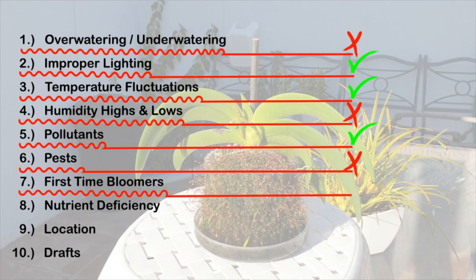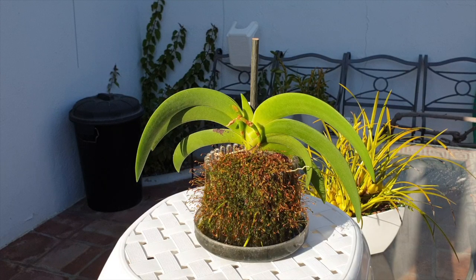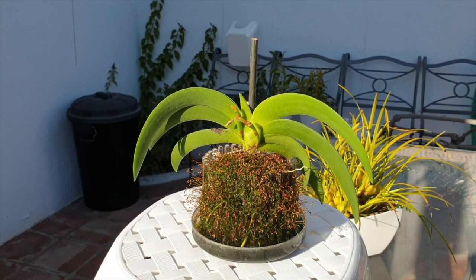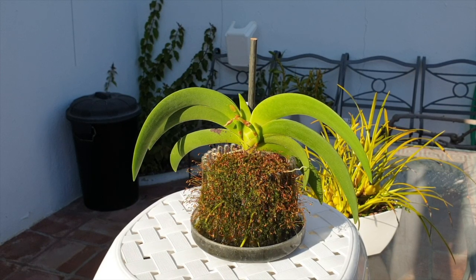The first-time bloomer aspect — this is a yes and no analysis. A first-time bloomer for me would be an orchid where I see the blooms for the first time. Does this orchid fall under that category? It tried to spike last year and again this year. The jury is a little bit out, because if I hadn't made mistakes, this orchid would already be on her second bloom cycle in my care. I'm a little iffy on whether first-time bloomer has anything to do with this — I doubt it.